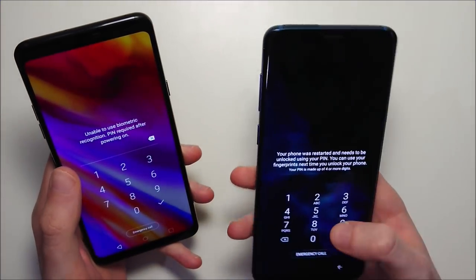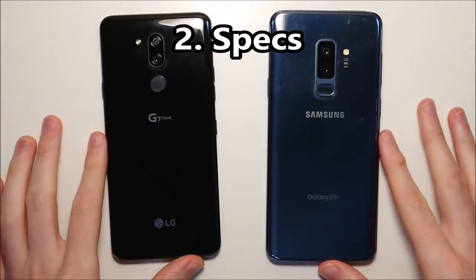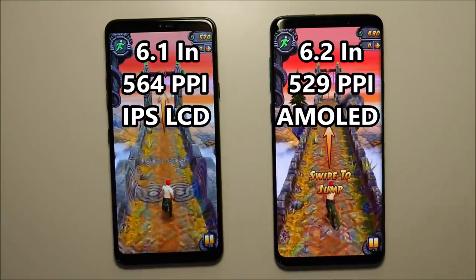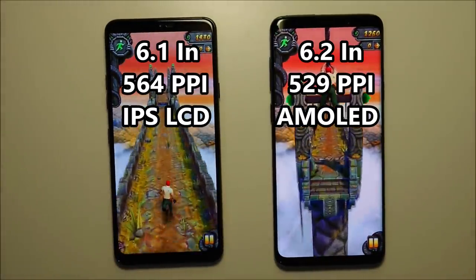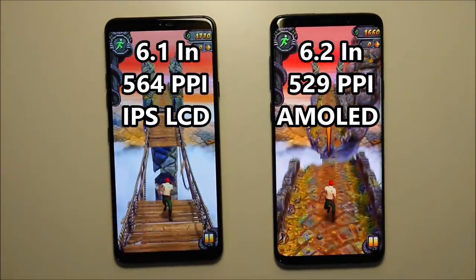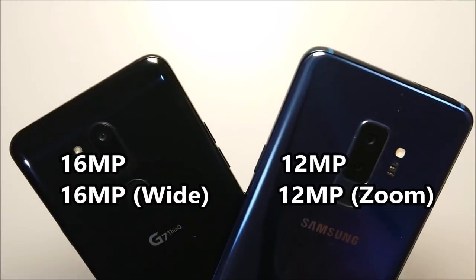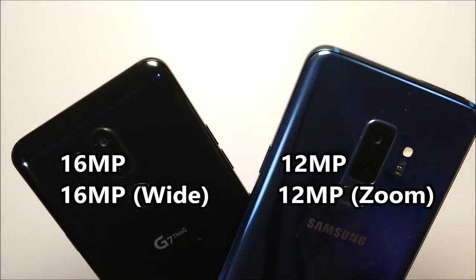The LG was first to boot up. Alright guys, awesome matchup here. Now for the specs: the G7 screen is LCD while the Galaxy is AMOLED. On the front, both phones have 8MP cameras, and on the back both phones have dual camera setups — on the LG they're 16MP and on the Galaxy they're 12MP.